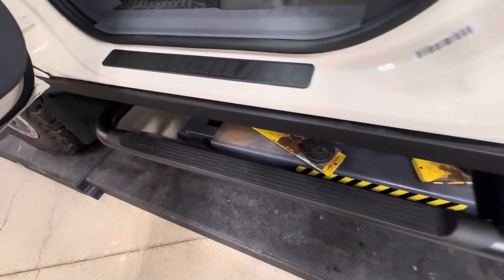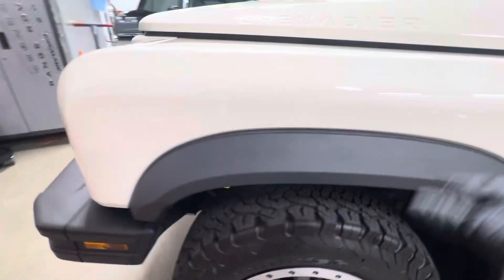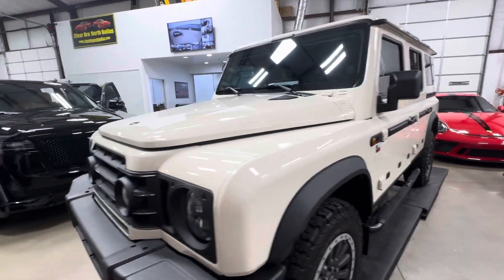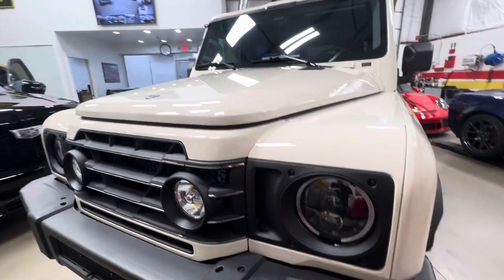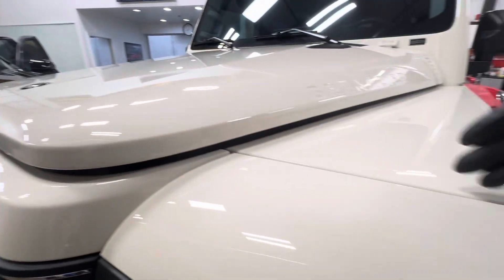We did some door sills, just some little stuff. Not much was needed on this. The owner didn't want to do a bunch of stuff, so we just did a partial front. I'm showing it to you because it's a cool car — it's the first one we had. I wish I could have done a whole car, but on the partial it just comes up to about here and runs all the way across.